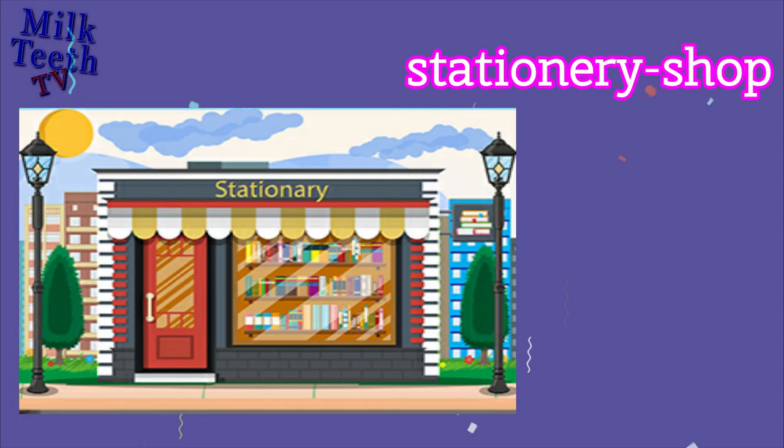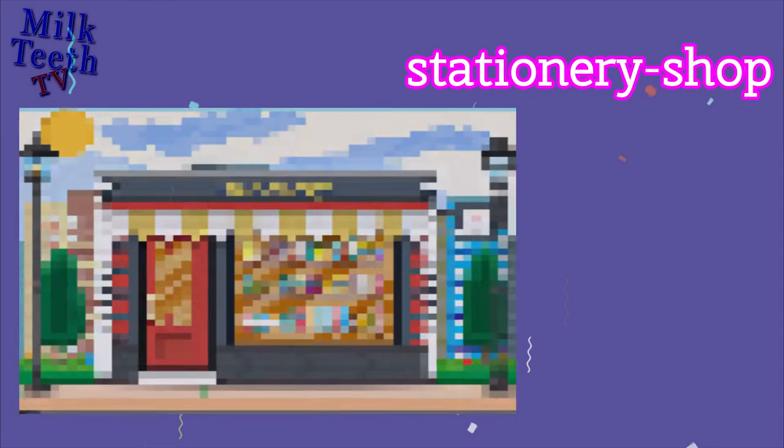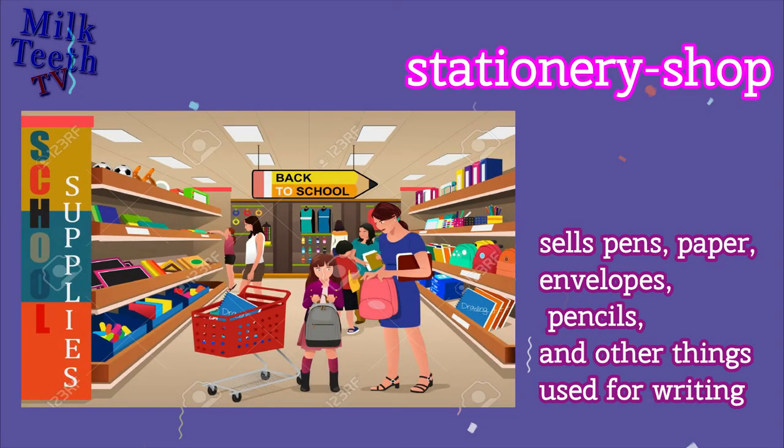Stationery Shop. Sells pens, paper, envelopes, pencils, and other things used for writing.